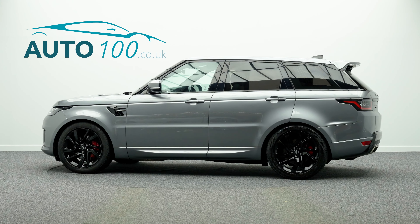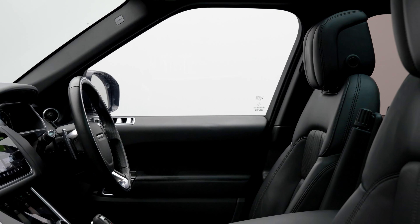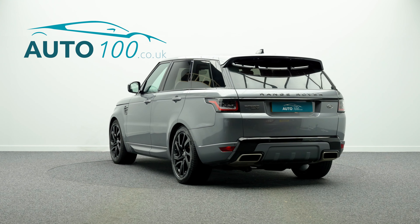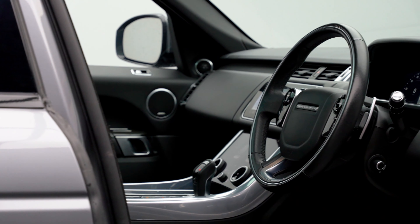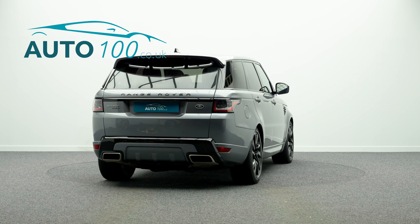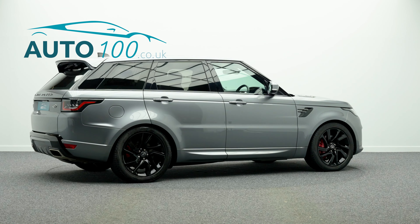This beautiful Range Rover Sport is not only finished in a stunning colour combination and rides on the awesome 21 inch 5 split spoke design alloy wheels in black finish with red brake calipers, but also being VAT qualifying and having a great specification with additional factory options, one owner from new and full Land Rover main dealer service history.